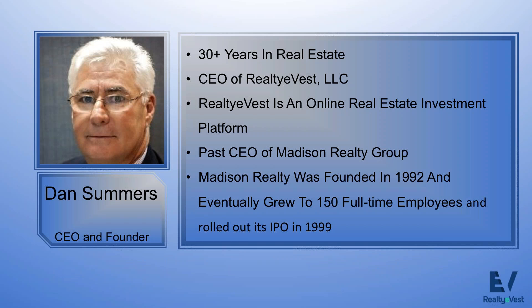Good afternoon, everyone. My name is Dan Summers, CEO of Realty eVest here in Jacksonville, Florida. We're an online real estate investing platform that sponsors third-party properties to our investing community.